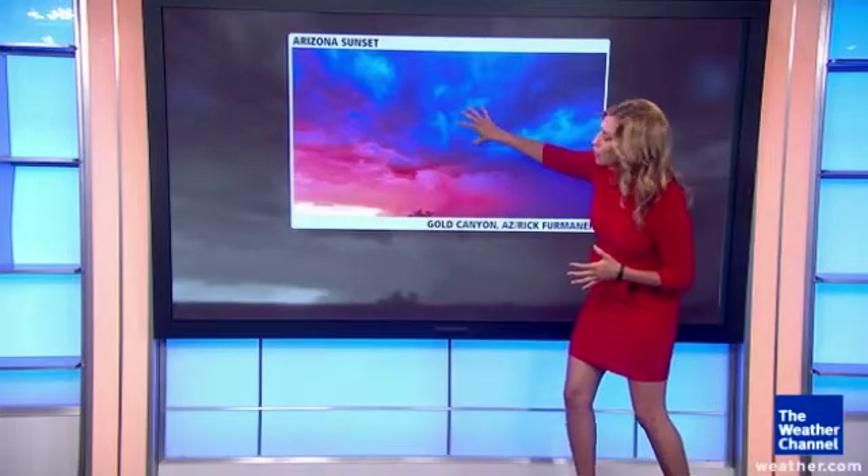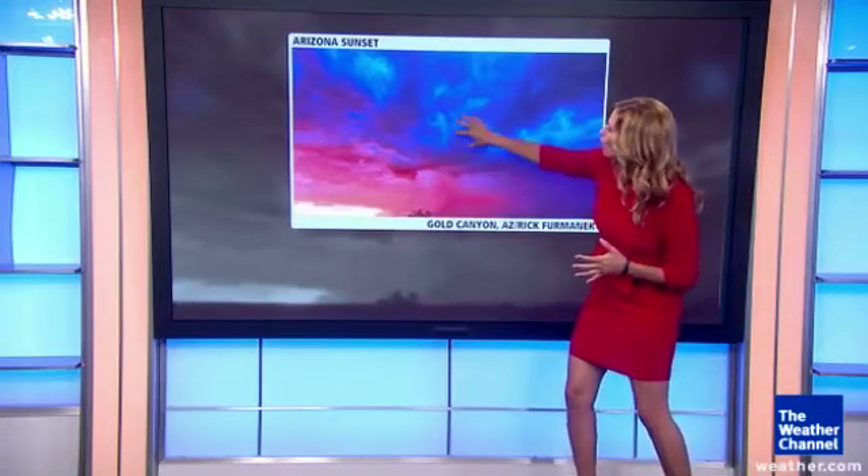We go through the entire spectrum, red all the way to the blues — ROY G BIV. That is the color spectrum.